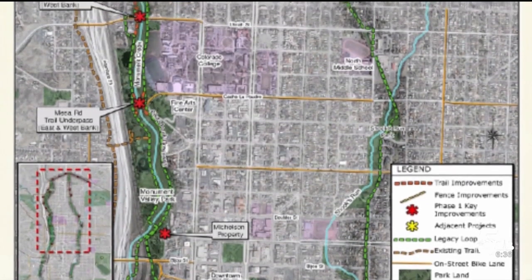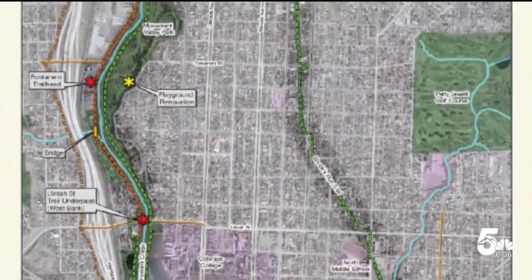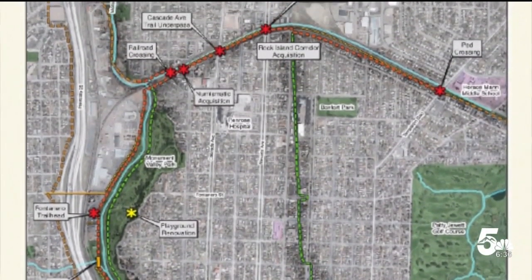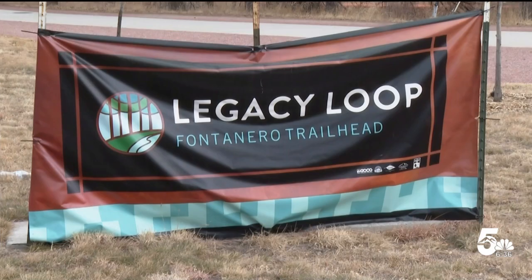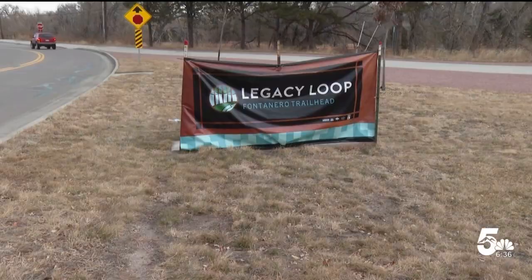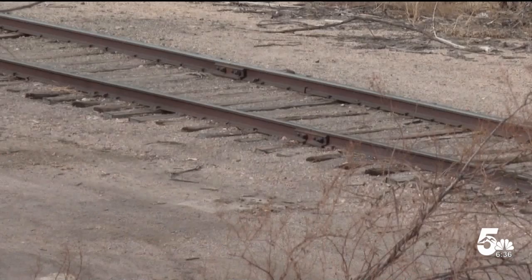The vision of the Legacy Loop is a 10-mile urban trail system that circumnavigates the downtown Colorado Springs area. Segment by segment, the Legacy Loop has been coming together over years. The newest piece has been a tough deal to make because it's along a railroad right of way — a corridor that we purchased from Union Pacific.